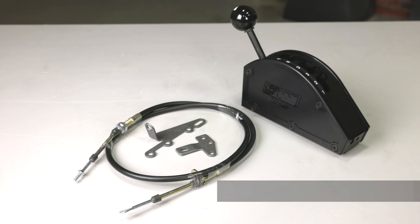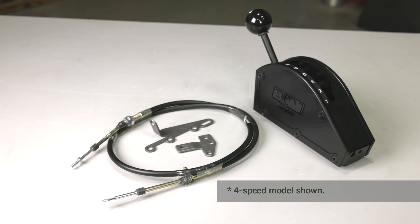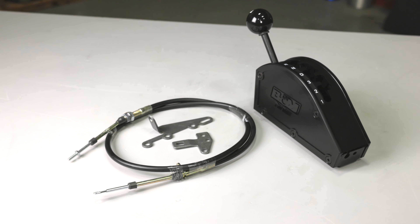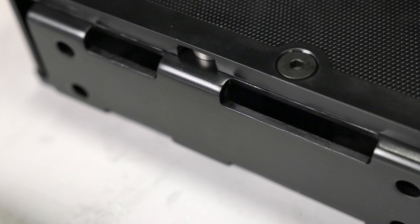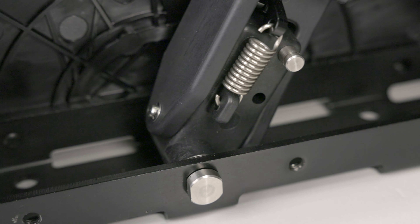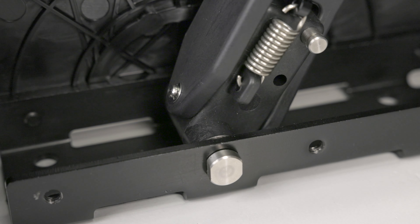B&M's Pro Gate Shifter is an externally gated race shifter available for GM 3 and 4-speed transmissions. The compact and lightweight shifter features a 10-gauge stainless steel base and houses a heavy-duty stainless steel shift pin for longevity and bulletproof performance.